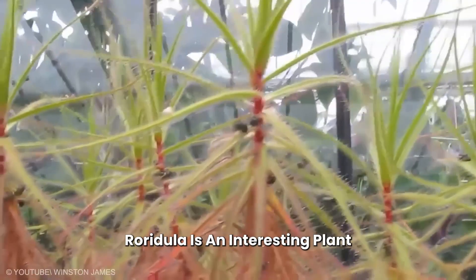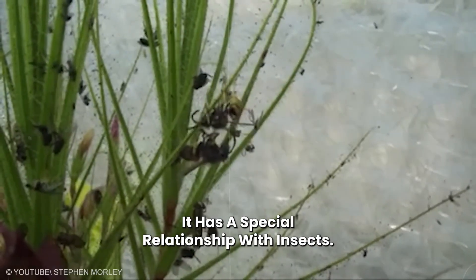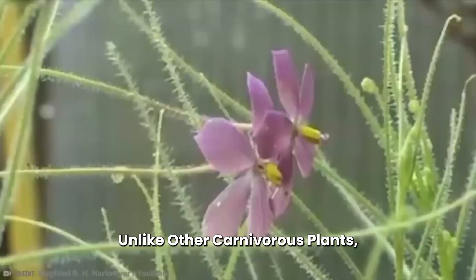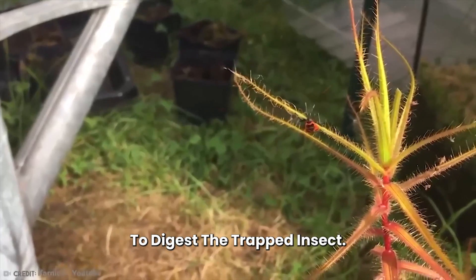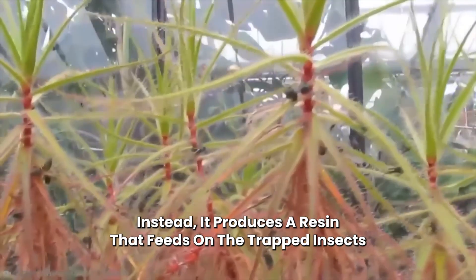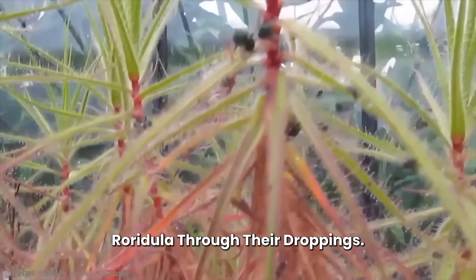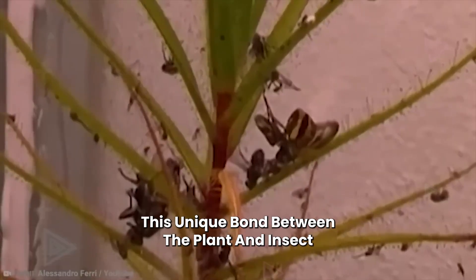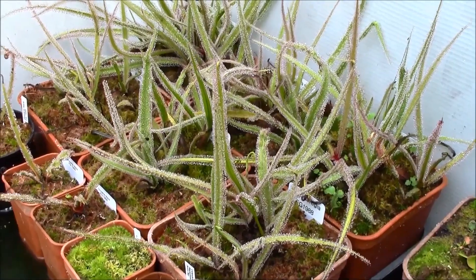Number 3: Roridula. Roridula is an interesting plant found in South Africa that has a special relationship with insects. Unlike other carnivorous plants, Roridula does not produce enzymes to digest trapped insects. Instead, it produces a resin that traps insects, and the plant then receives nutrients through the droppings of those insects. This unique bond between the plant and insects helps both of them survive in their habitat.